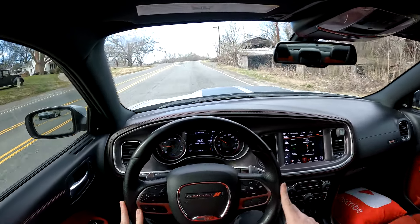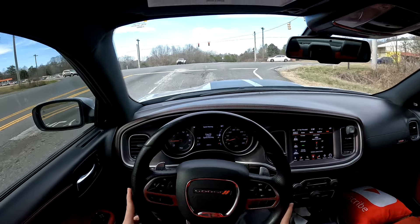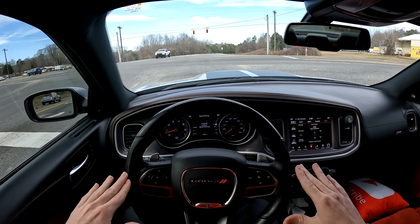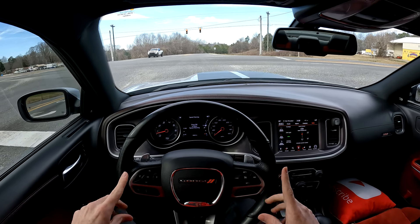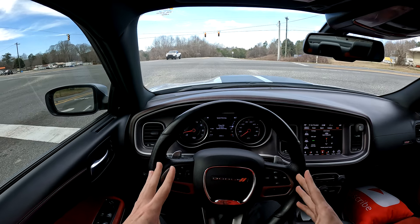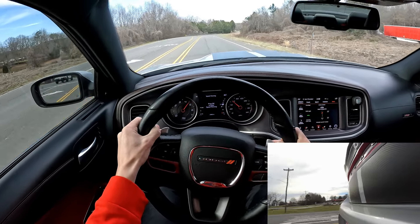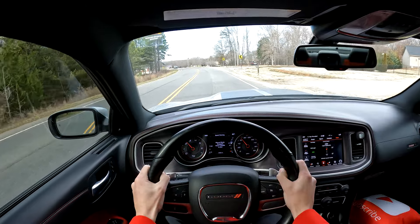I would never buy an electric version of this — nothing will beat the sound this car has to offer. But either way, there are still a lot of these on the lot, so it's not like you have to buy it immediately. If you're looking for a new one because you don't want a car that was treated horribly — and these cars tend to be treated horribly by the majority of owners — then yes, there's a little bit more of a time crunch, but not yet.